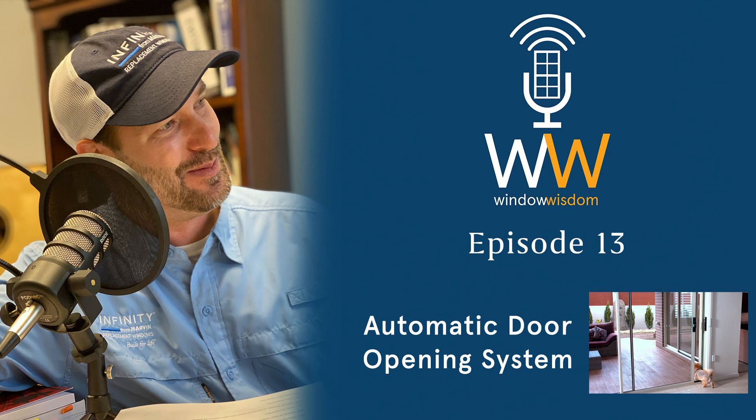Thanks for being here, Joe. We really appreciate you participating in our podcast. If we can help you with an automatic door opening system — whether you have a pet application, want to automate your home, or have an ADA situation — this is a perfect system. We appreciate Joe being here and look forward to this product really taking off.